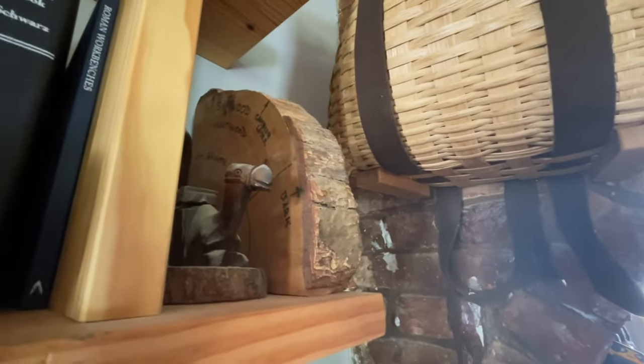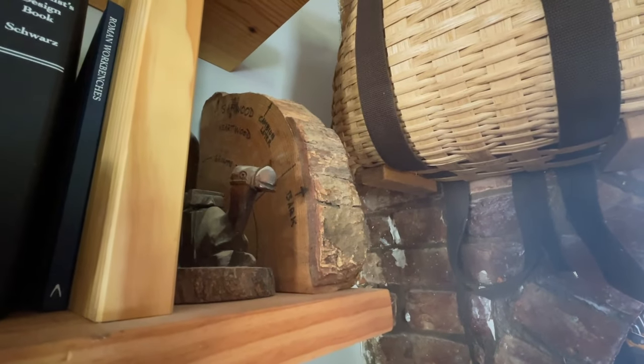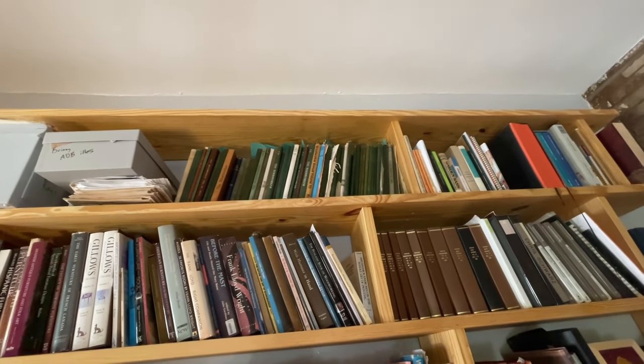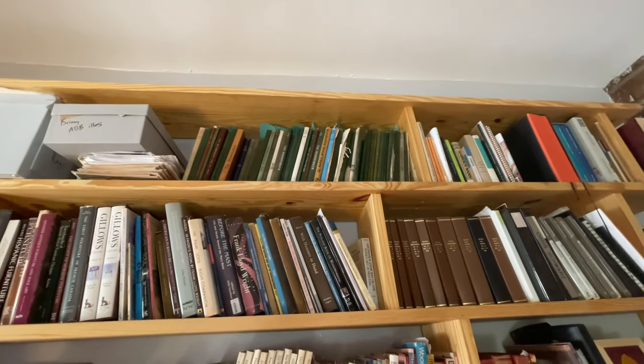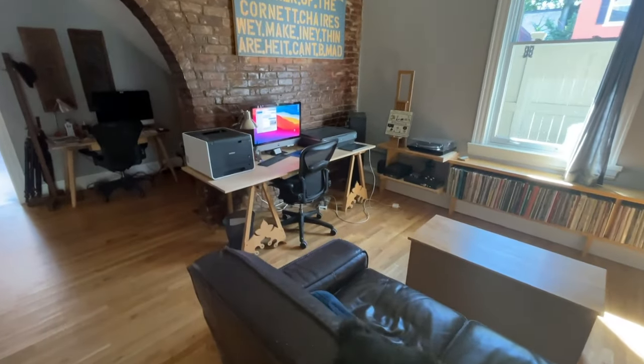This oak sample is what Jenny Alexander used to teach people the ray plane and all the other bits of the tree when she taught her classes. Up on the top shelf we have my collection of The Woodworker when Charles Hayward was editor, which ran from the 1930s all the way up until the 1970s.